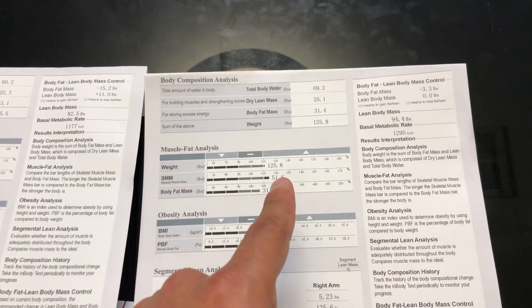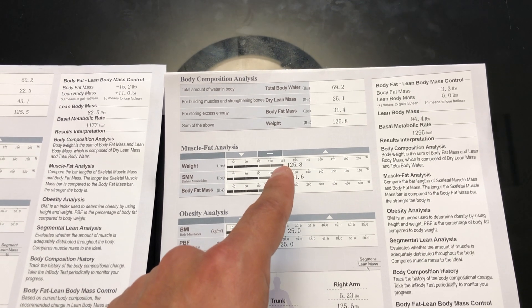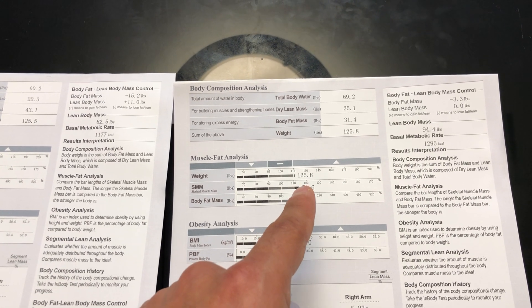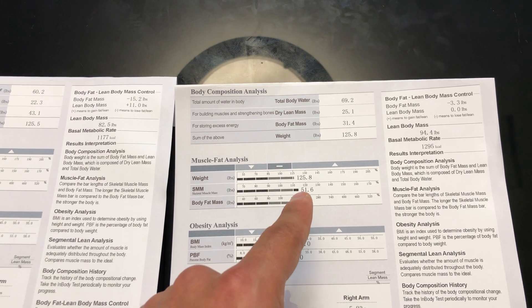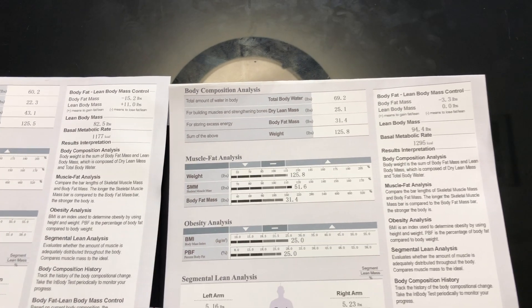Meanwhile, person two — even though she's about four inches shorter and her BMI is slightly higher — the reason it's higher is because of that muscle mass. Her body fat is actually lower than her muscle mass, and that's what we want: we want the muscle mass to track outside of the weight bar and the body fat mass bar.